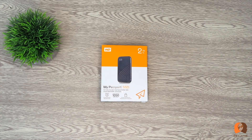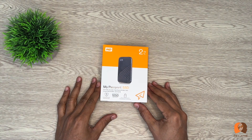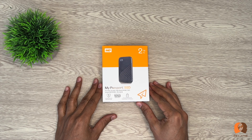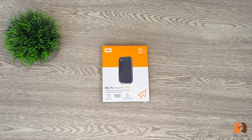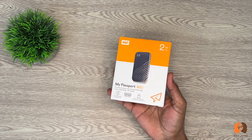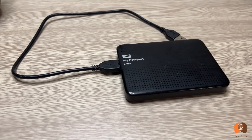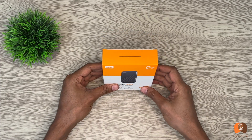Hi everyone, welcome to the channel. In this video, I'll review the Western Digital portable 2 terabyte SSD solid state drive, and then I'll run a read/write speed test against the portable SSD storage to see how much the technology has gotten better over time. Stay till the end of the video to also find out why I decided to upgrade my old portable external hard disk to the new portable SSD disk.